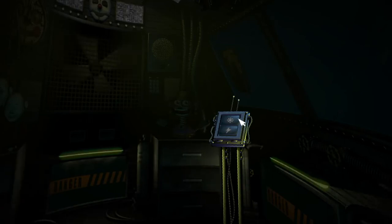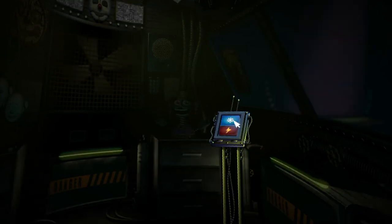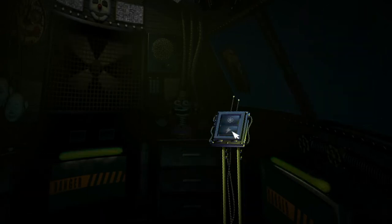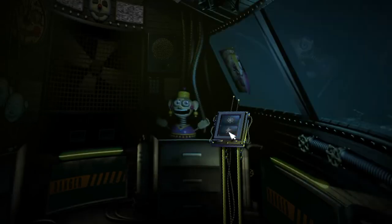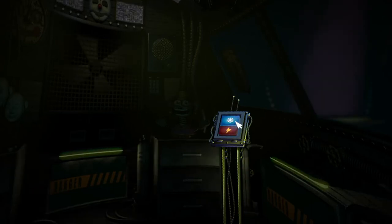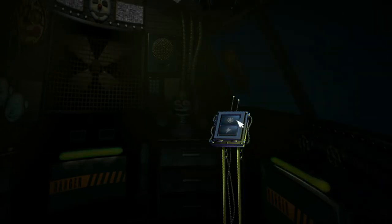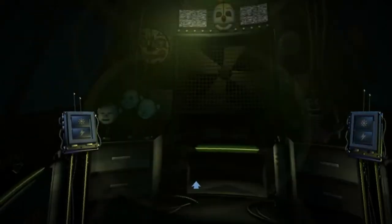Now view the window to your right. This is the Funtime Auditorium, where Funtime Foxy encourages kids to play and share. Try the light — let's see what Funtime Foxy is up to. Looks like Funtime Foxy is taking the day off. Let's motivate Funtime Foxy with a controlled shock. Let's try another controlled shock. Looks like Funtime Foxy is in perfect working order.